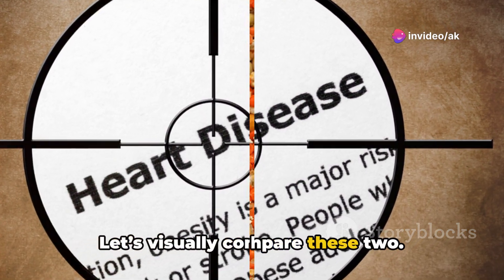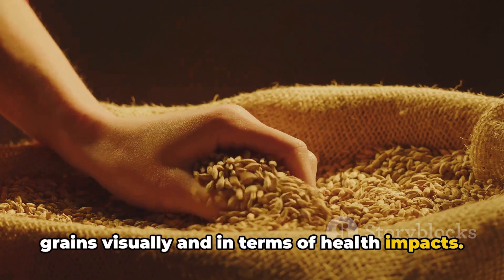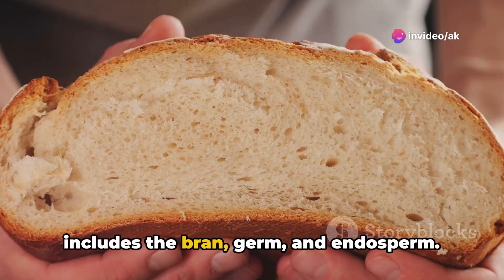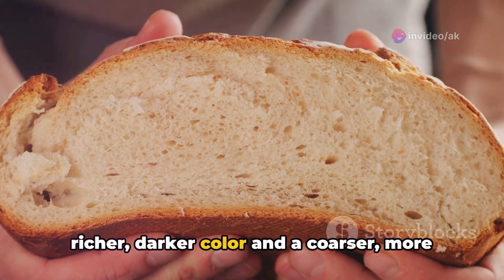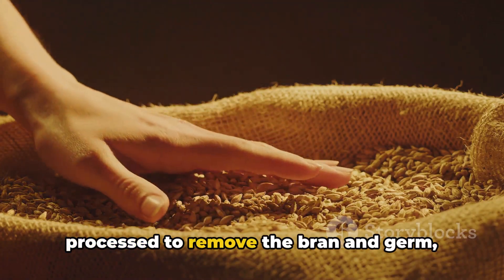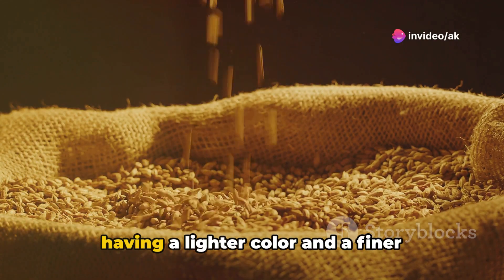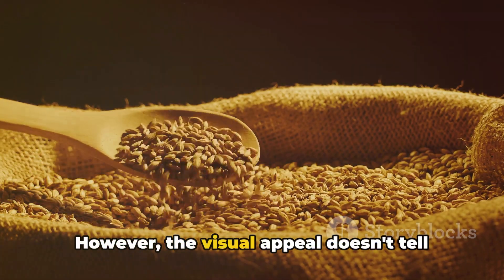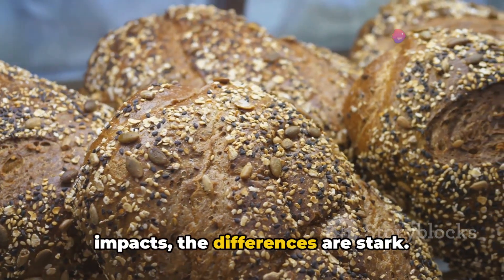Let's visually compare these two — seeing is believing. When you look at whole grains, you're seeing the kernel in its natural state, including the bran, germ, and endosperm. This composition lends whole grains a richer, darker color and a coarser, more textured feel. In contrast, refined grains have been processed to remove the bran and germ, leaving behind only the endosperm, resulting in a lighter color and finer texture which might be appealing to some. However, the visual appeal doesn't tell the whole story — when we dive deeper into the health impacts, the differences are stark.